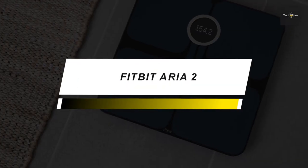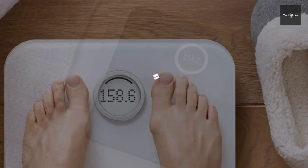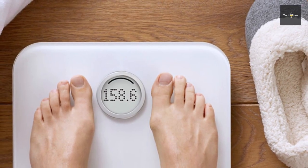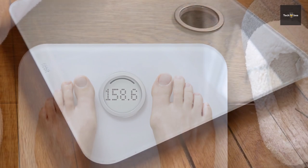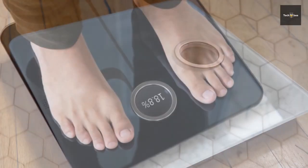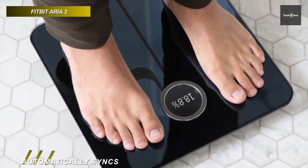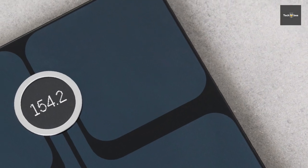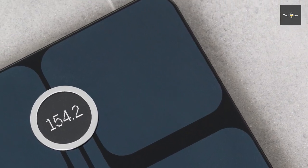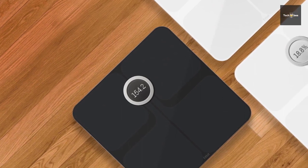Moving forward, we have a great option that gives you excellent value for money. This Aria 2 smart scale can measure your weight, BMI, lean mass, body fat percentage and automatically syncs it all to your Fitbit dashboard. It can automatically sync your stats via your home Wi-Fi network in simple charts and graphs to show your progress over time. It can recognize up to 8 users while keeping stats private, and each time you step on the scale, it recognizes you, displays your stats and sends them straight to your Fitbit account.